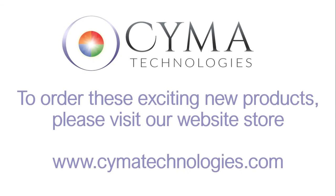To order these exciting new products, please visit our website store at CymaTechnologies.com.